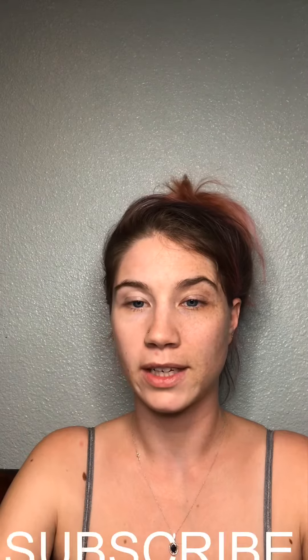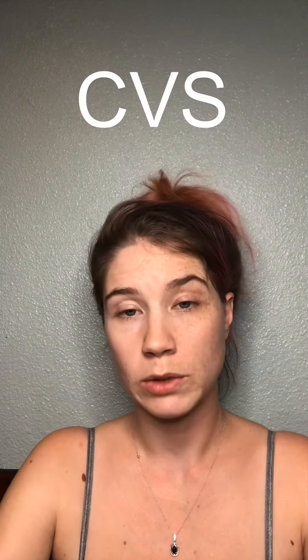Hey everyone, welcome back to my channel. For those of you that are new here, my name is Carolyn and I am your host. Please make sure that you're subscribed to the channel so you don't miss out on any future videos and deals.